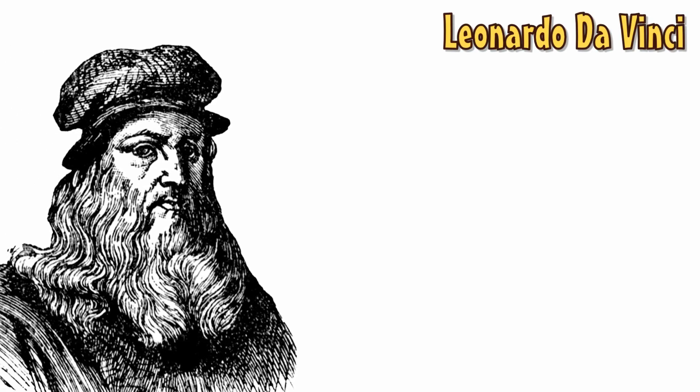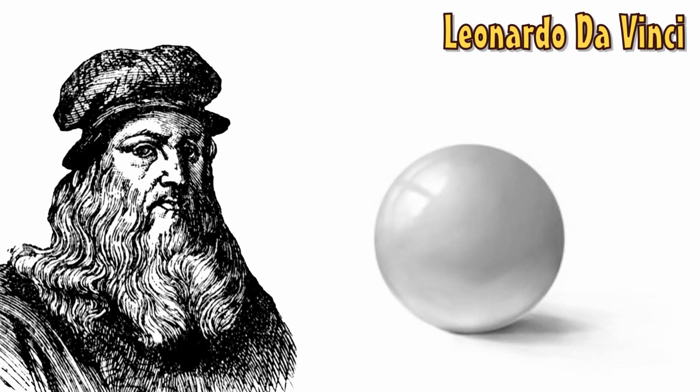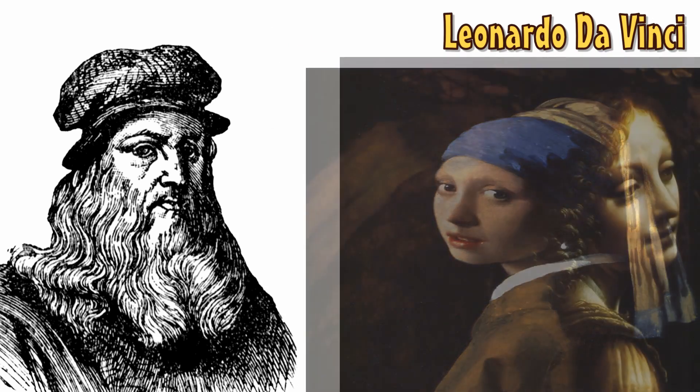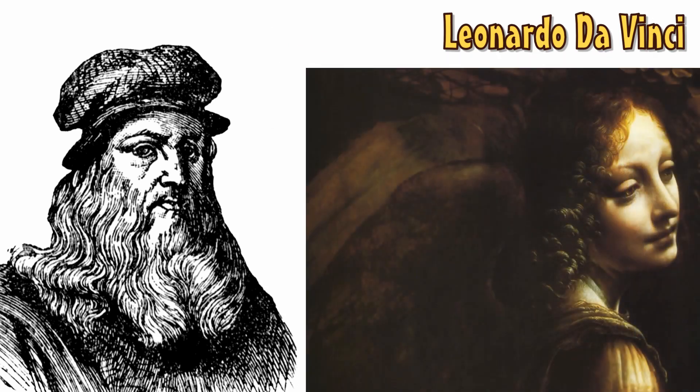In 1490, the eccentric visionary artist Leonardo da Vinci developed what he coined chiaroscuro – the practice of using light to create 3D images on a 2D surface. He identified 5 basic tonal values: highlight, direct light, reflected light, shadow and cast shadow. Using these principles, he was able to create striking images, utilising stark contrast to give a strong sense of directional lighting.